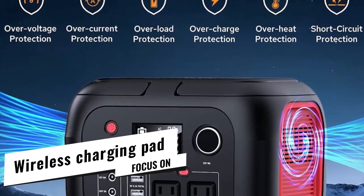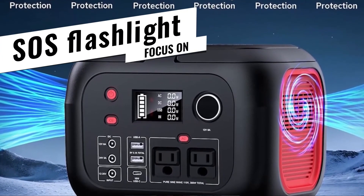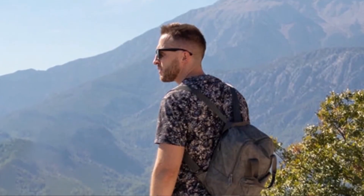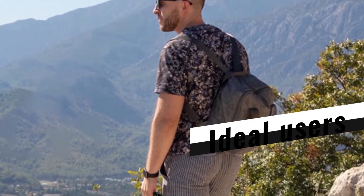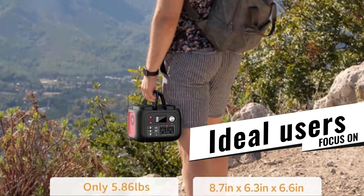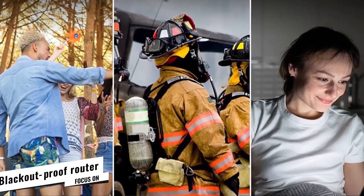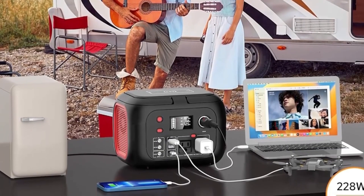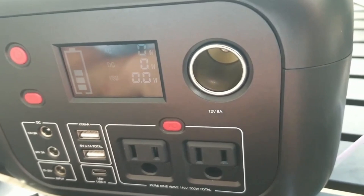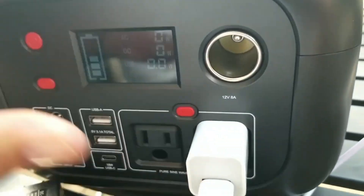The built-in SOS flashlight actually came in handy when dense fog rolled in during a twilight hike. Ideal users: weekend adventurers, students living in dorms, folks looking to blackout-proof a router, and preppers with tight wallets.